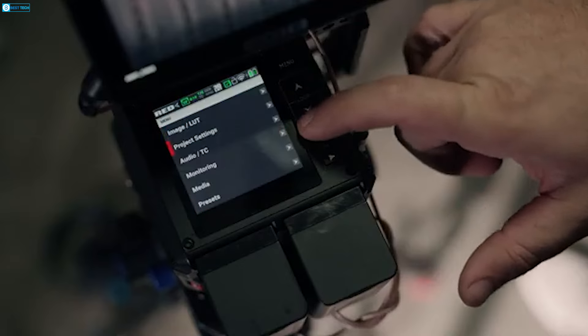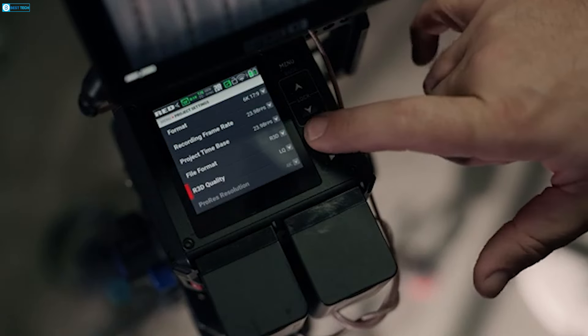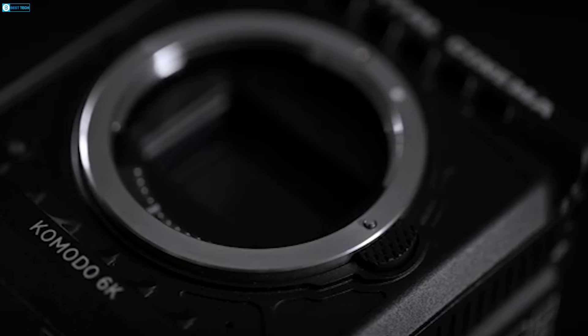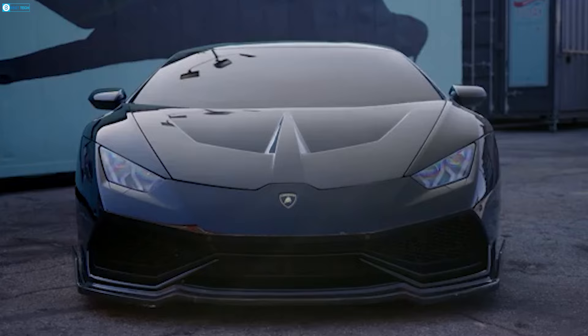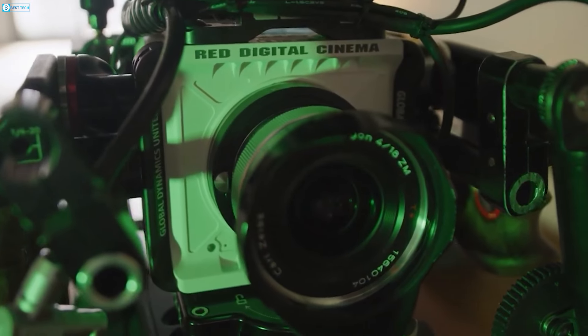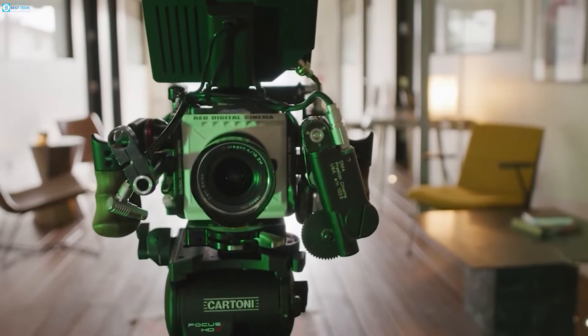The global shutter prevents motion blur, crucial for fast scenes and special effects. Its compact design with a Canon RF lens mount allows compatibility with a wide range of lenses using adapters, including electronic EF to RF mounts for autofocus support.